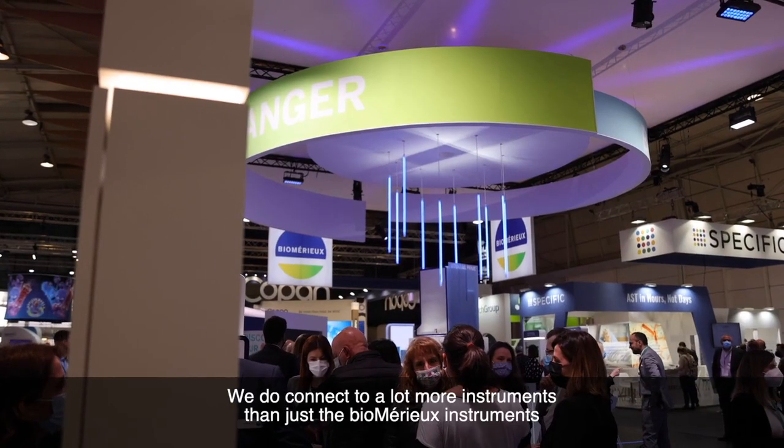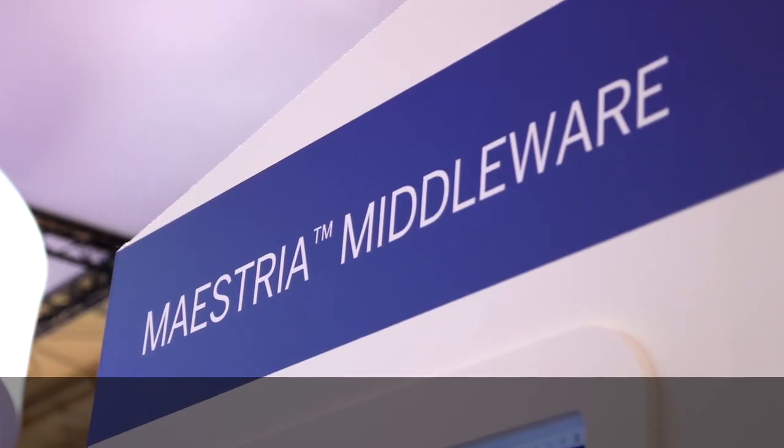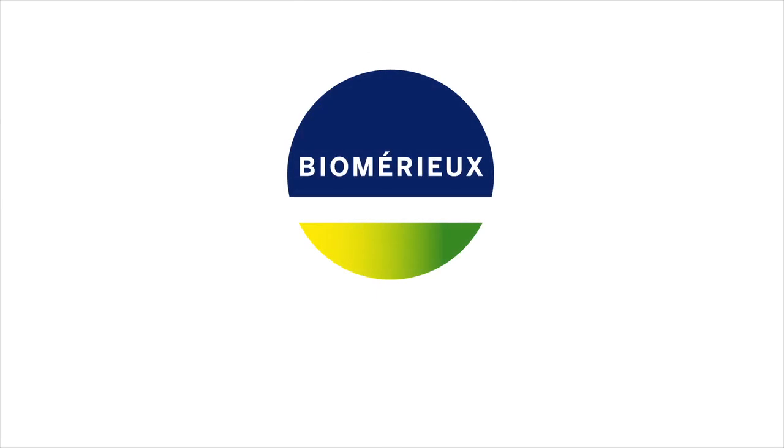We connect to a lot more instruments than just the bioMérieux instruments, and we want to cover the whole laboratory which can have various providers. Maestria is being launched in the second half of 2022 and we are now rolling out the communication on this new tool.